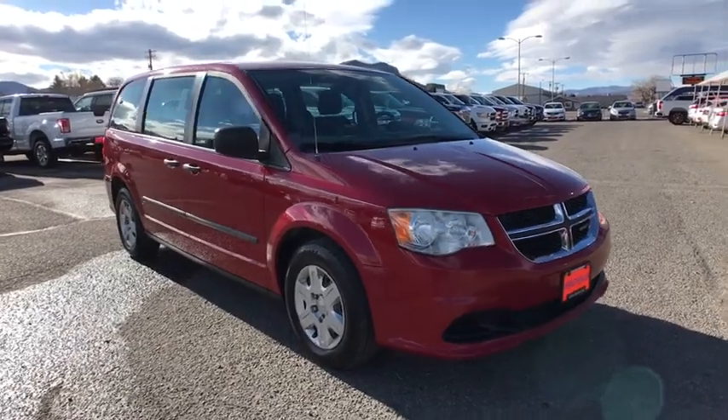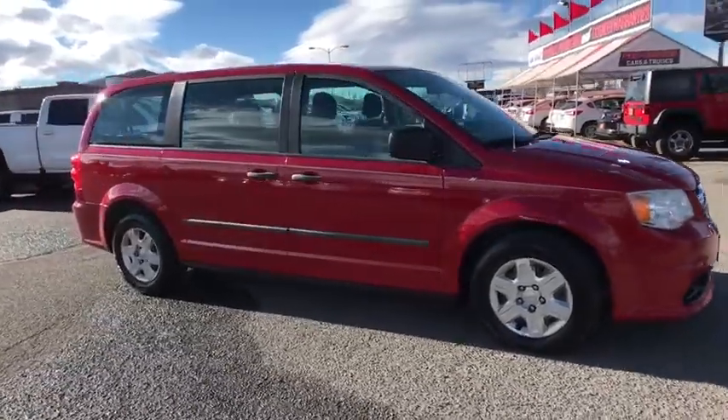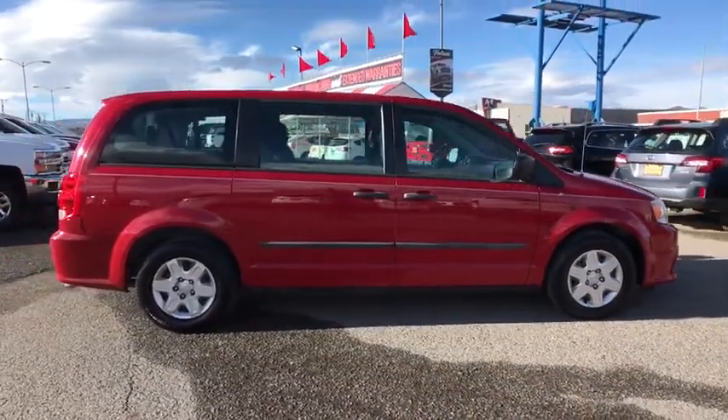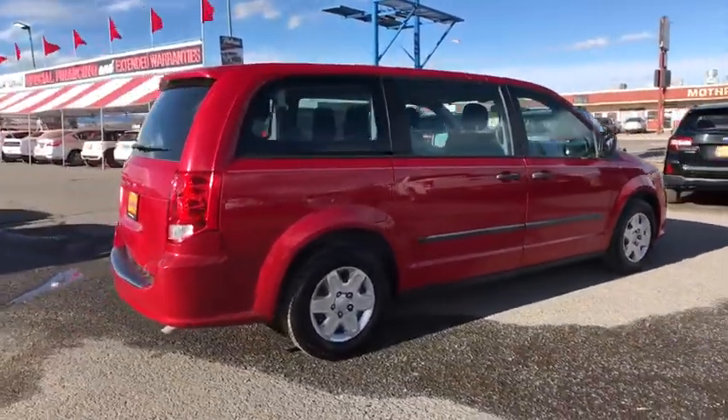Make a great choice today with the 2013 Dodge Grand Caravan. The Dodge Grand Caravan received the government's highest front and side crash rating of five stars.